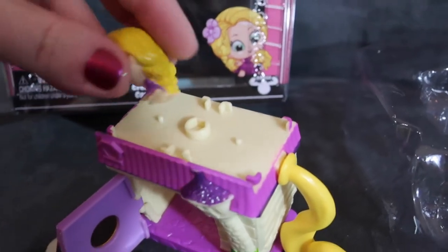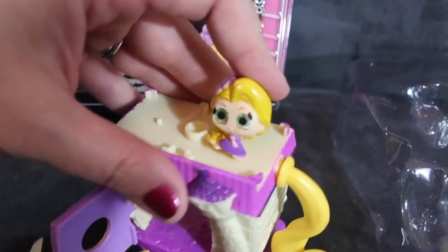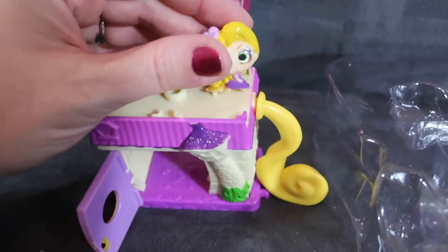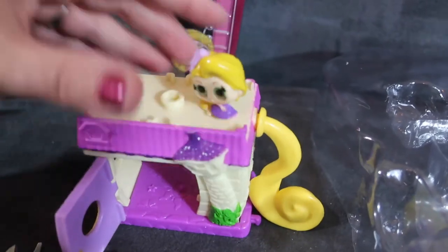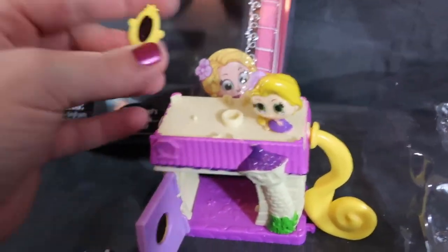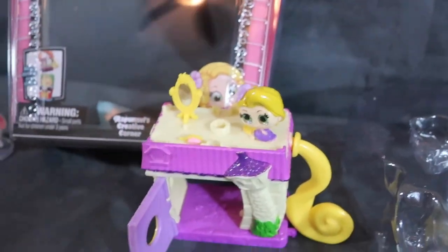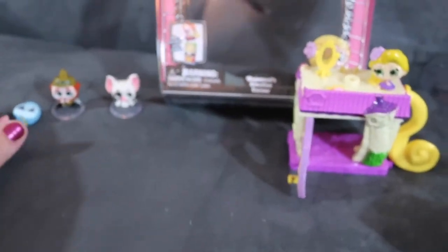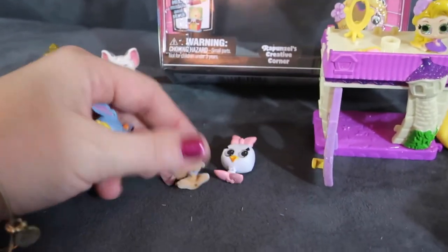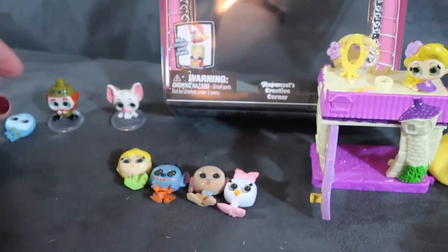So this is the Rapunzel playset — it's very, very cute. You could also just stick Rapunzel on top before you have other play sets. If you have some of the Dorables figures, this is a great way to have them interact. The kids are really loving these this year — they've been enjoying collecting all of them, and they love the surprise of not knowing what's inside.